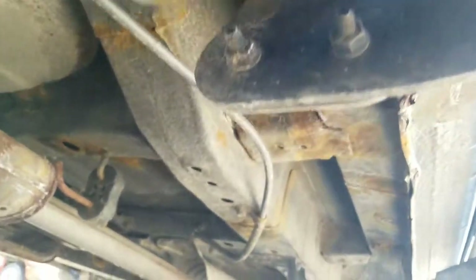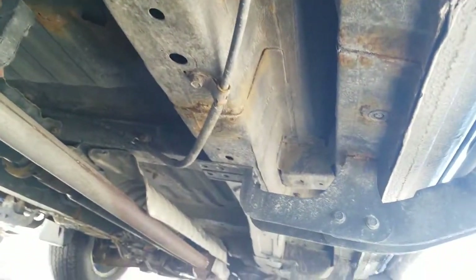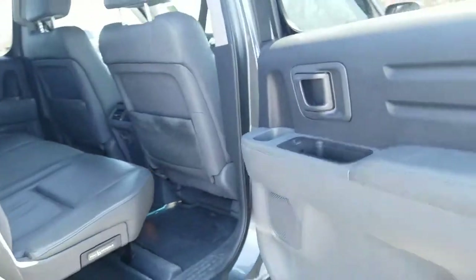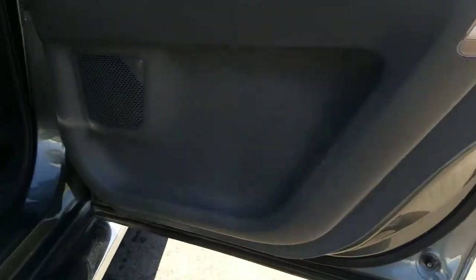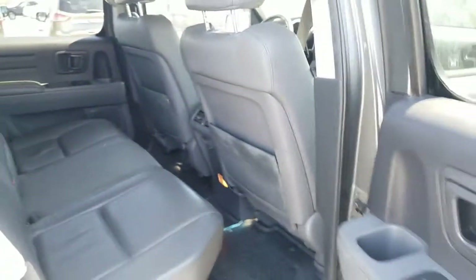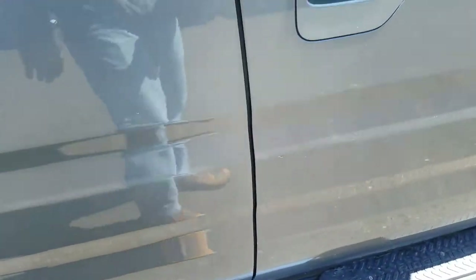Looking underneath on the passenger side here. Moving to the rear passenger interior — it is in good condition and has been well maintained. There is a little bit of a ding right here on the door, and right there as well.